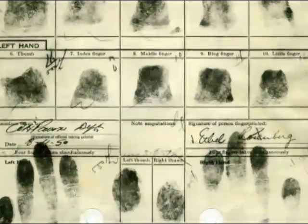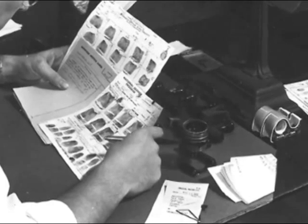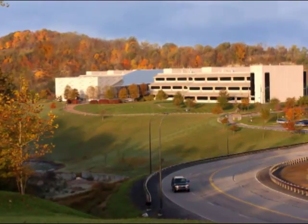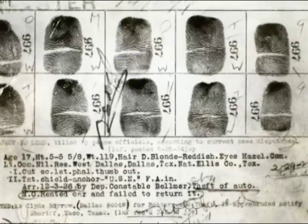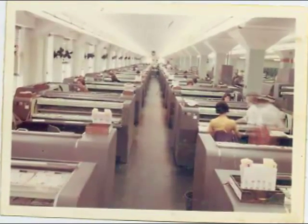It was at this time, in 1975, that Tom Bush joined the FBI as a fingerprint specialist. In 30 years, he would be put in charge of the division that manages the fingerprint database — the Criminal Justice Information Services Division. But in the early days, he pushed a mail cart filled with fingerprint cards and worked on the floor of the massive repository at FBI headquarters.